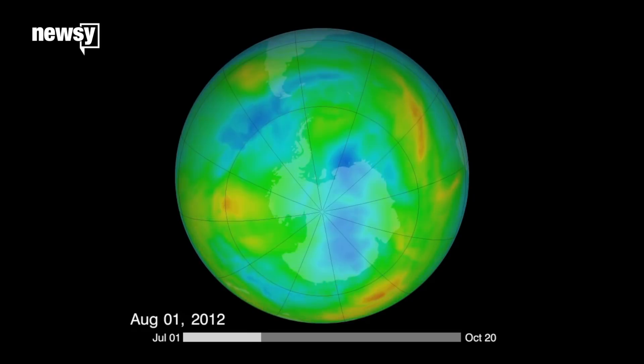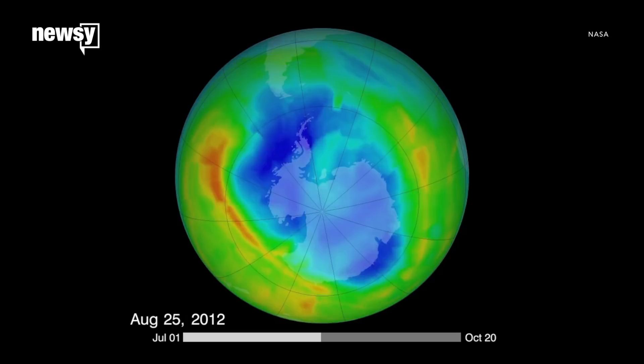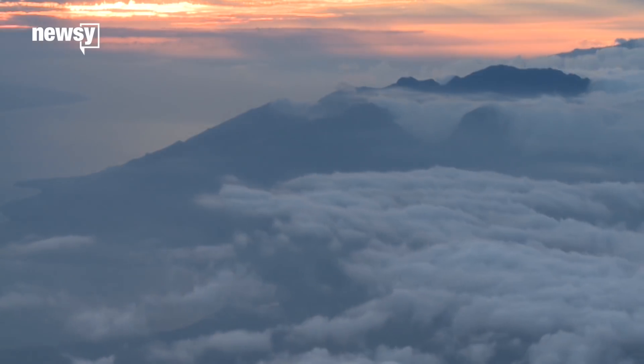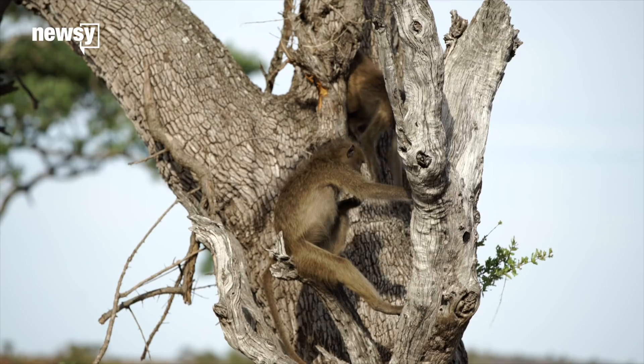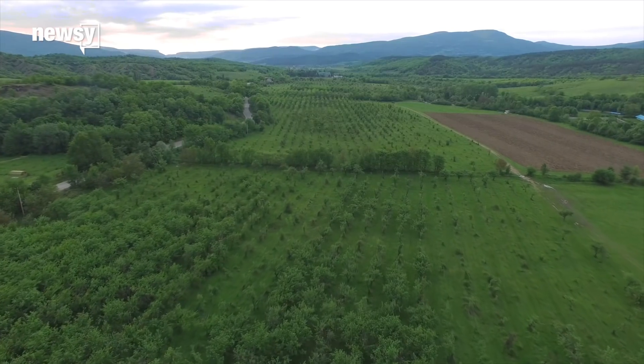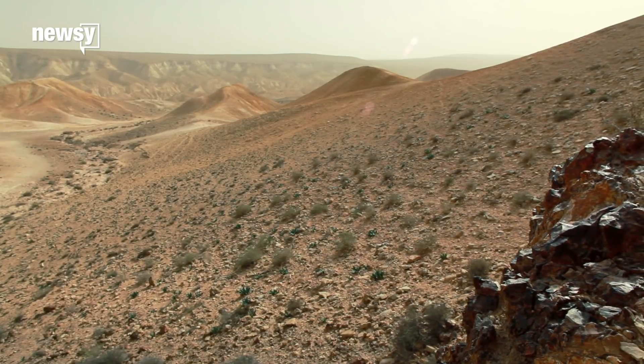Other studies have found sulfur seeding might also lead to substantial ozone depletion, reversing the slow natural repairs to the ozone hole above Antarctica. So before we go spraying aerosols into the sky, we might want to seriously weigh as many risks and benefits as we can. Scientists won't know all of geoengineering's implications until it's underway.